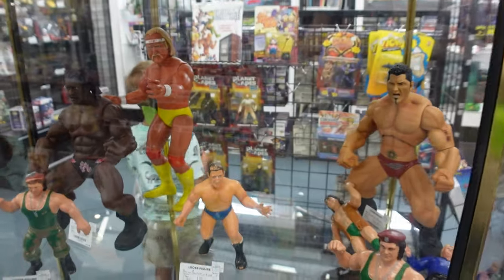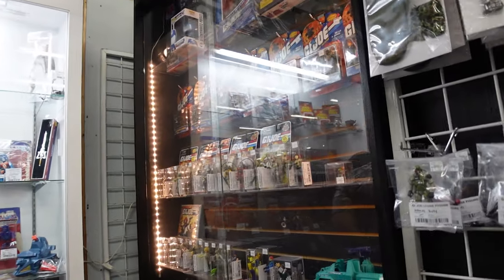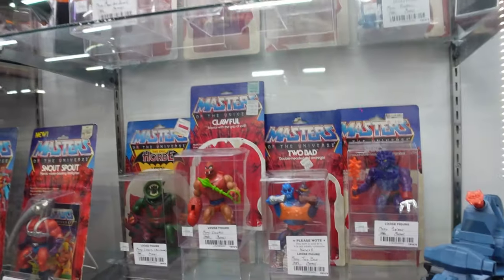Look at these half-naked men, famous for touching one another! In these cases are the retro toys. Besides being super fun to look at, they might give you that dose of nostalgia you've been looking for.